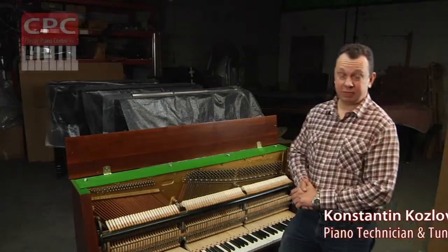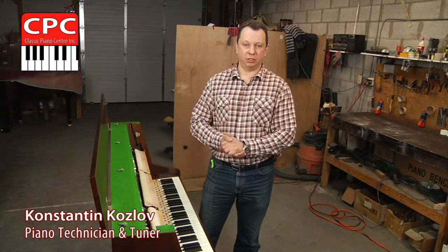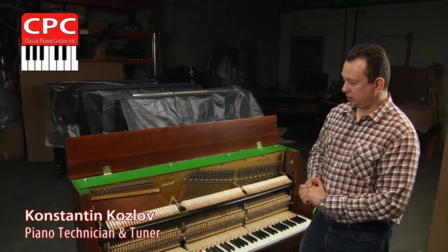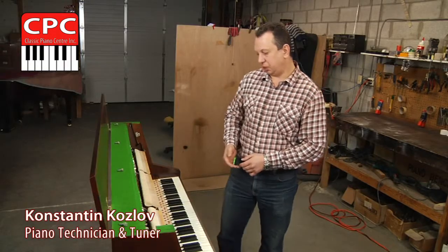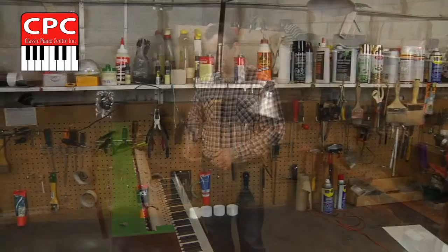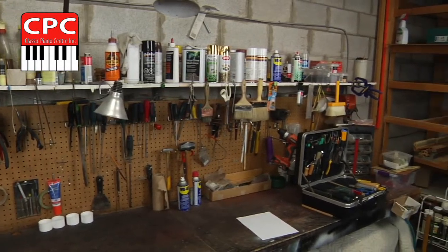Hello, my name is Konstantin. I'm working with Classic Piano Center as a piano technician and a piano tuner. We do hear lots of things, such as reconditioning piano, which includes tightening screws, reshaping hammers, and all different kinds of repairs of piano action.